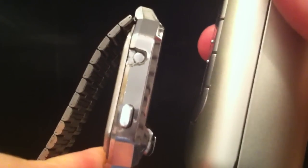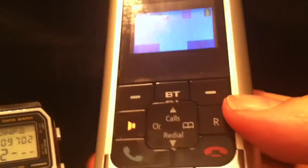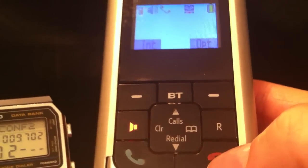I press this button here, the little phone symbol appears, and I hold it to the microphone. Let's dial the number — and it's connected.